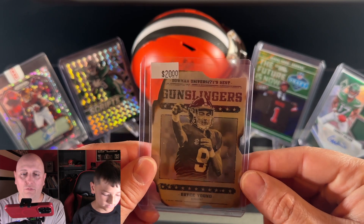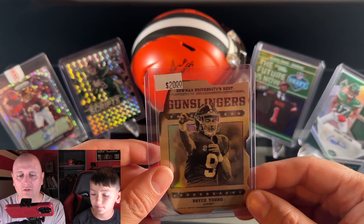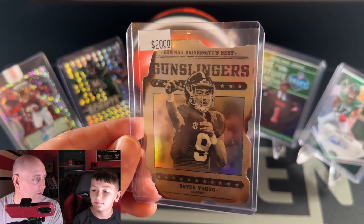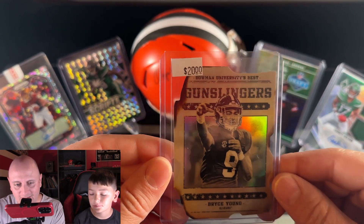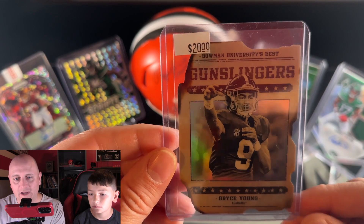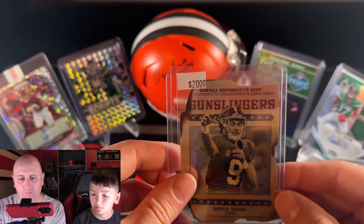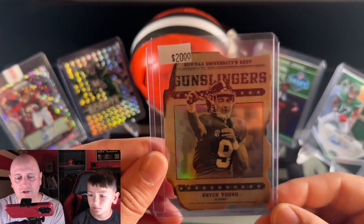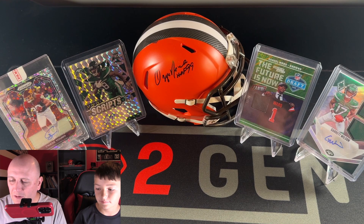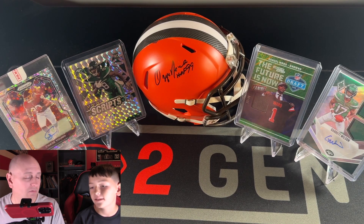The next one I have to show is this Bryce Young Gunslingers and Bandits insert card from Bowman University Best. Max saw this in the showcase and just thought it was a fun-looking card. It's got gunsmoke on the edges and a little hologram in the back, so just a super fun card. We're not totally sure how much it's worth — it's not in Beckett yet — and looking it up on eBay it's selling for $5 to $15 depending on the day of the auction. We paid $10 for it, so probably right in that ballpark.